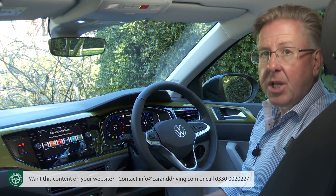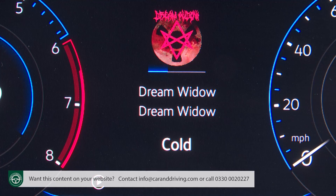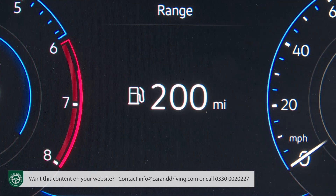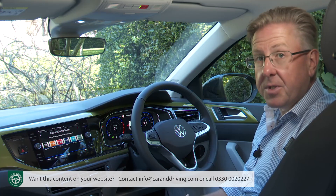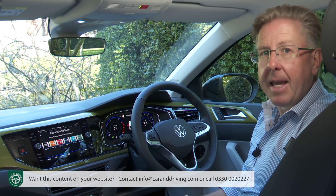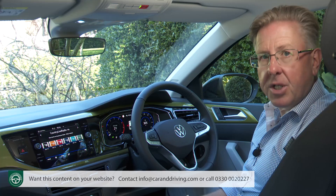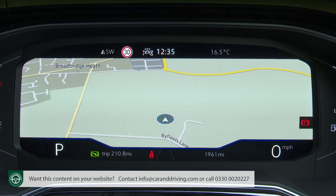Between these gauges is a panel which can show either navigation, audio preferences, phone settings, vehicle status info, driving data, or assist systems. Whichever you select, you can choose to display it more prominently by using that wheel spoke view button to switch to one of the two other screen layout options, which switch to a digital speedo as part of a more wide-ranging screen design.